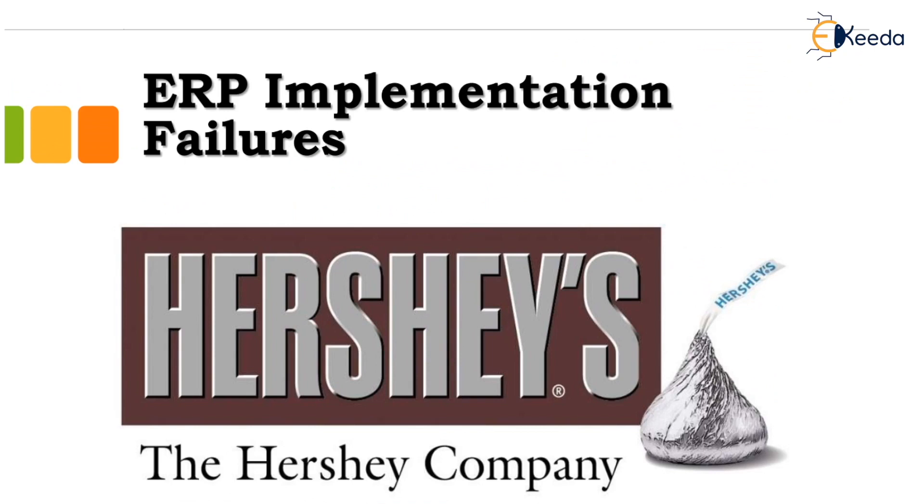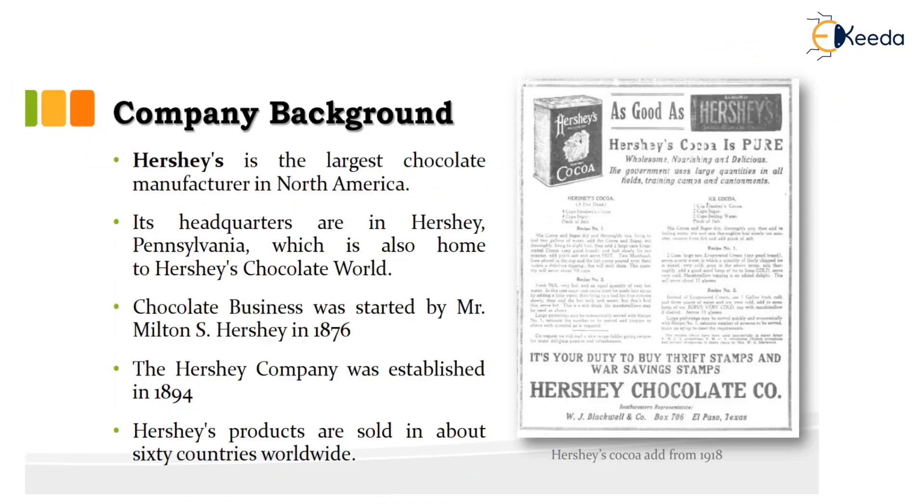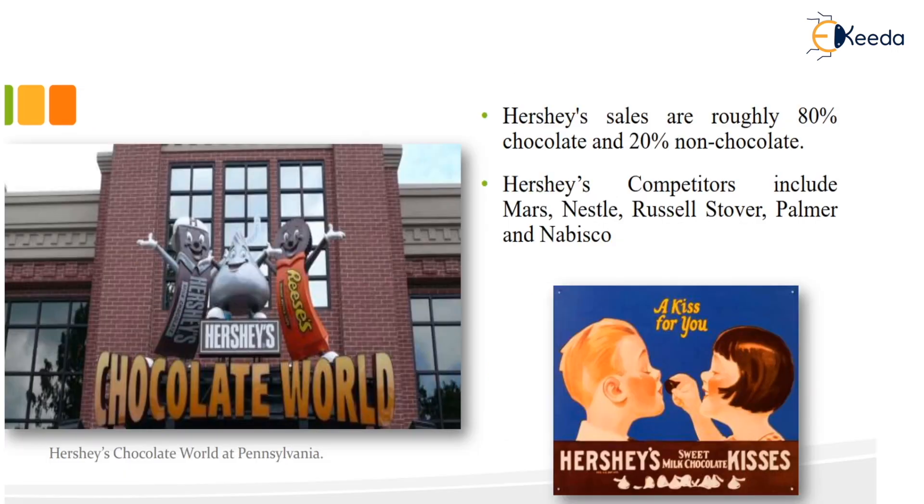Next, we look at Hershey's as a failure case. Hershey's is the largest chocolate manufacturer in North America, headquartered in Pennsylvania with two Hershey's Chocolate World locations. The chocolate business was started by Milton S. Hershey in 1876, and Hershey's products are sold in about 60 countries worldwide. Hershey's sales are roughly 80% chocolate and 20% non-chocolate. Their competitors include Mars, Nestlé, Russell Stover, Palmer and Nabisco.